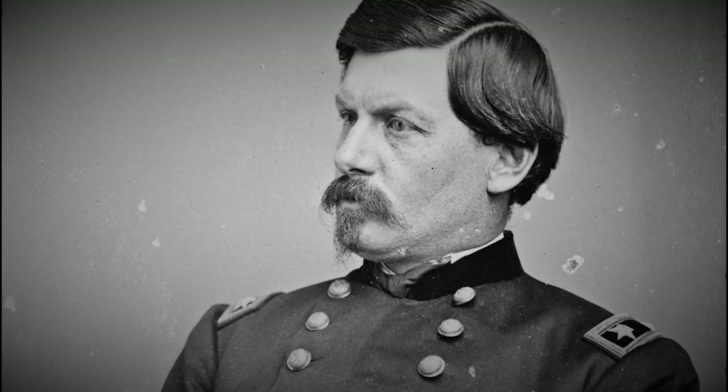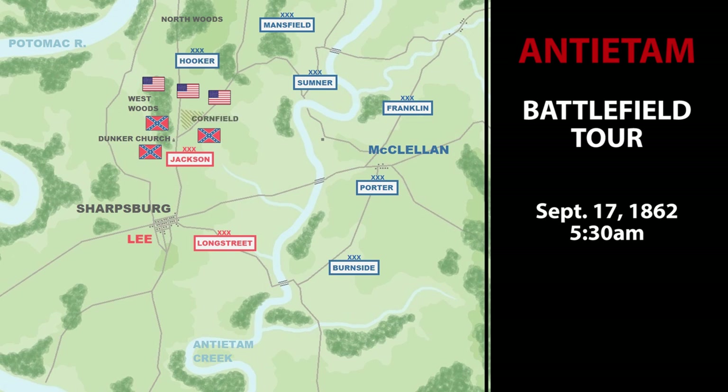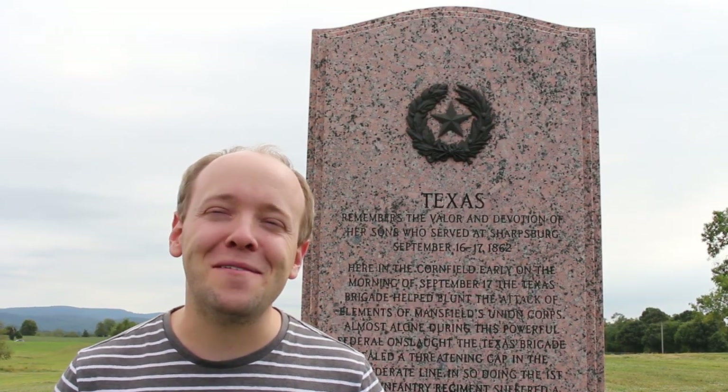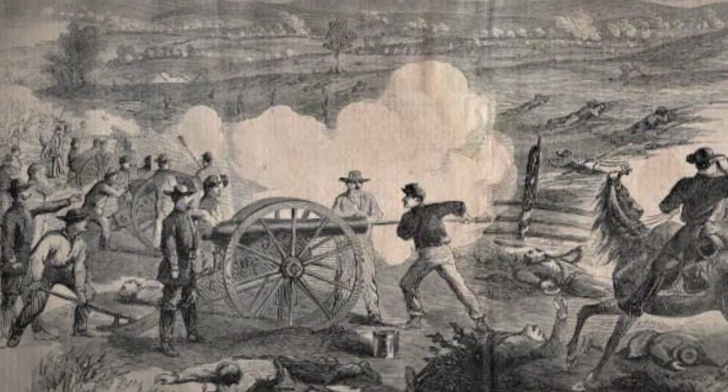Thanks to McClellan's incompetence and hands-off command style, the battle unfolded in three loosely coordinated phases. The opening phase kicked off at dawn with Hooker's First Corps attacking toward Dunker Church, through the West Woods, and a 30-acre field that would come to be known simply as The Cornfield. There are nearly 100 monuments on this battlefield, but only five of them are Confederate — and this is one of those five. By 7 a.m., Stonewall Jackson's line is under heavy pressure, and he calls up the 2,300 men of Hood's division, including the veteran Texas Brigade. The Texas Brigade is interrupted from eating their first hot meal in days and ordered to counterattack through the Miller Cornfield. They drive back the federal advance and stabilize Jackson's defensive front, but at horrific cost — the 1st Texas loses 82% of its men within less than 20 minutes, the highest casualty rate suffered by any Confederate regiment in the entire war.